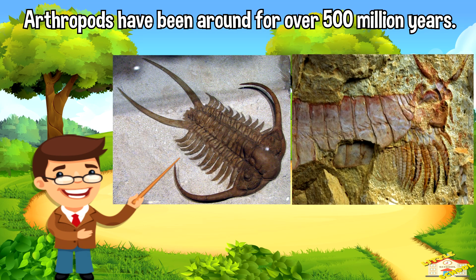Arthropods have been around for over 500 million years and have evolved to live in almost every environment on Earth, from the deep sea to the desert.